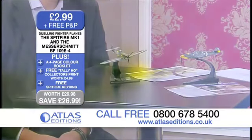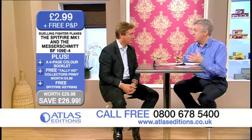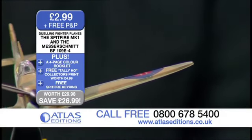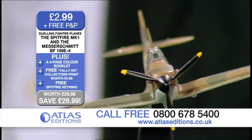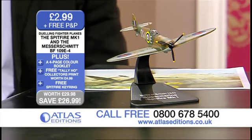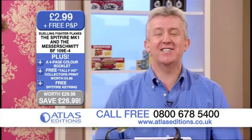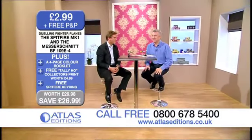What a great package, Guy. A great testament to the few. Absolutely. And for many people of a certain generation, this will be particularly pertinent — very poignant, a great memory and a great victory for the British. Important to remember that stage of history. Just a quick reminder: they are the Duelling Fighter Planes, £2.99 plus free postage and packing. 0800 678 5400, atlaseditions.co.uk. What a great souvenir. Thank you. We'll be right back.